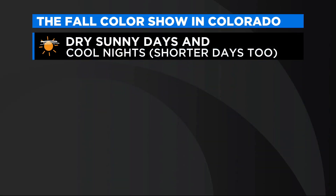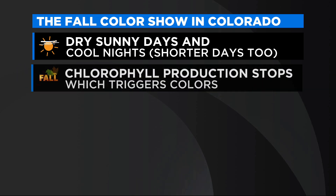Take a look at this. I've prepared a few bullet points for you. The dry, sunny days, the cool nights, and of course the shorter days too — that all kick-starts the process of chlorophyll. Chlorophyll production stops in the trees as that lessens, and it triggers the colors that we see in the leaves.